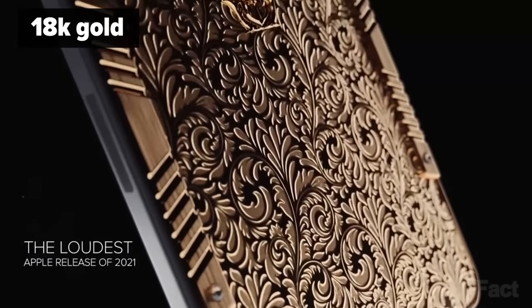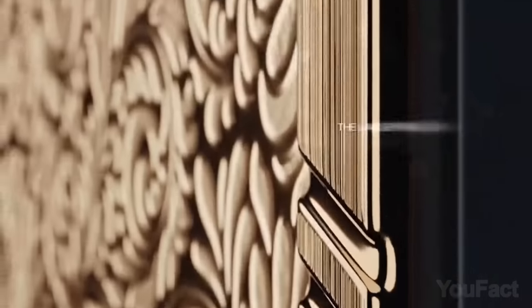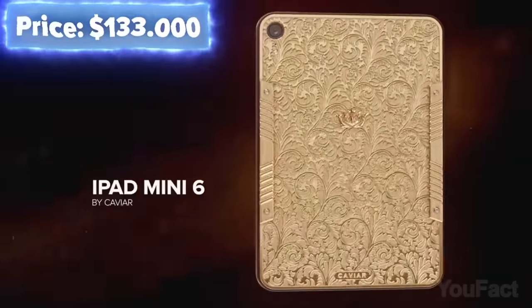Here's another 18-karat yellow gold case that'll leave no one indifferent. The exquisite relief pattern will attract attention with mesmerizing iridescence and a delightful play of light and shadow. It'll cost you about $133,000.